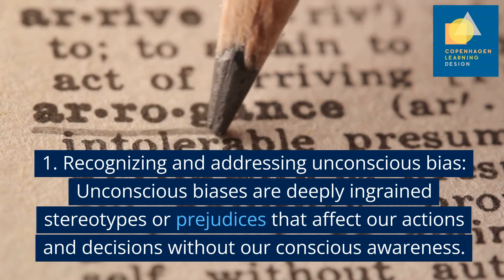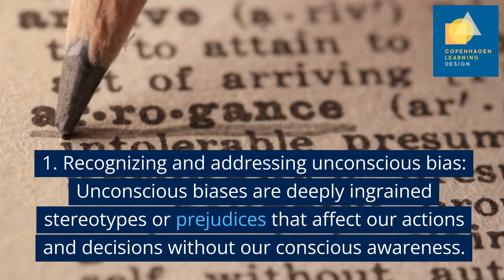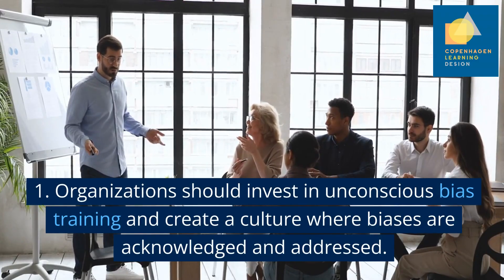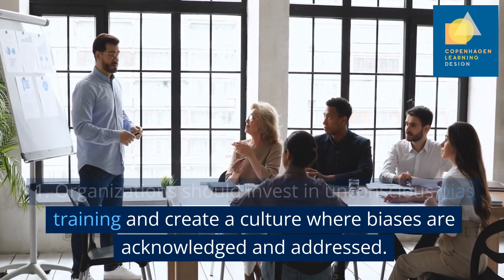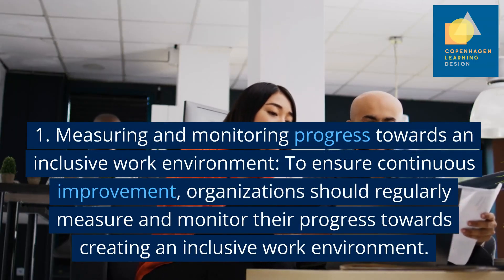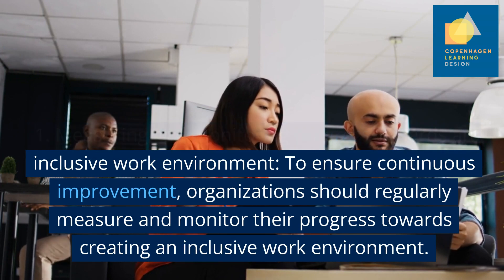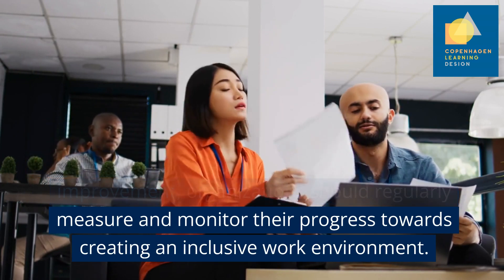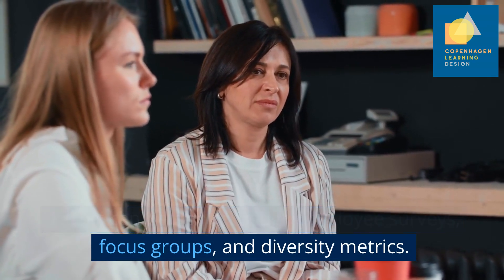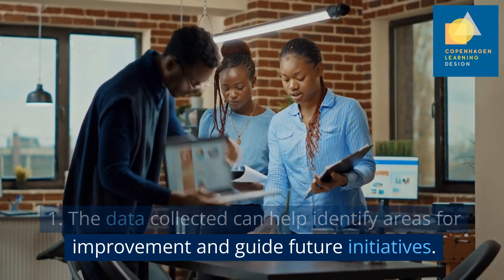Recognising and addressing unconscious bias: Unconscious biases are deeply ingrained stereotypes or prejudices that affect our actions and decisions without our conscious awareness. Organisations should invest in unconscious bias training and create a culture where biases are acknowledged and addressed. To ensure continuous improvement, organisations should regularly measure and monitor their progress towards creating an inclusive work environment. This can be done through employee surveys, focus groups and diversity metrics. The data collected can help identify areas for improvement and guide future initiatives.